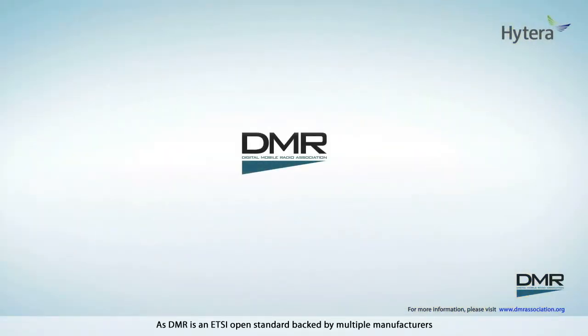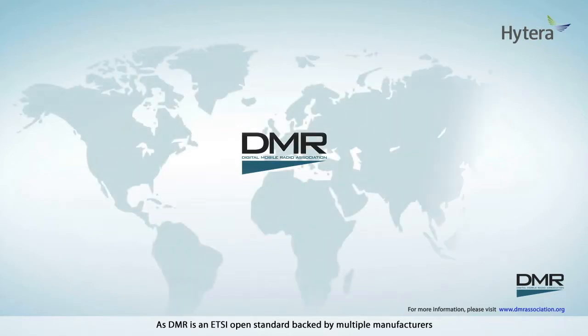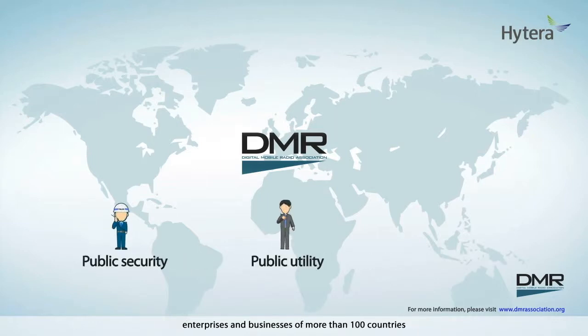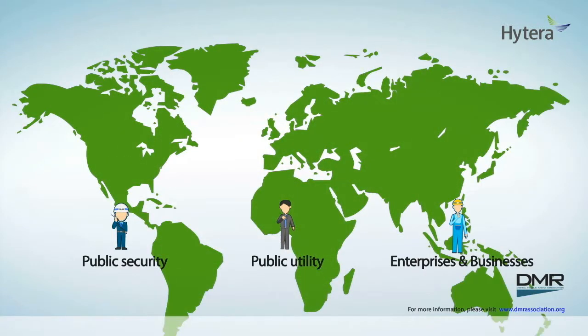As DMR is an ETSI open standard backed by multiple manufacturers, products have been purchased for use in public security, public utility, enterprises and businesses of more than 100 countries. DMR is the leading digital technology in analog-to-digital migration for professional mobile radios worldwide.